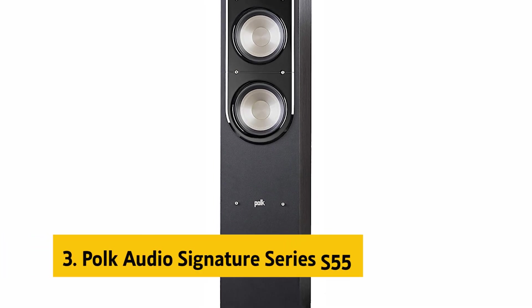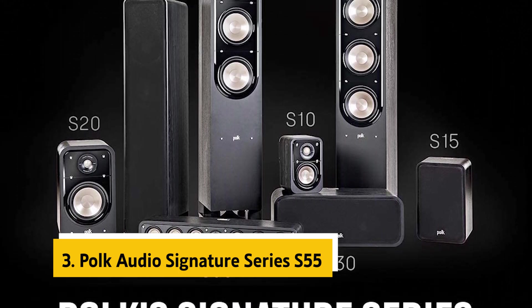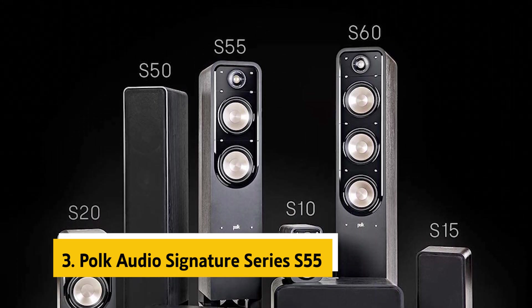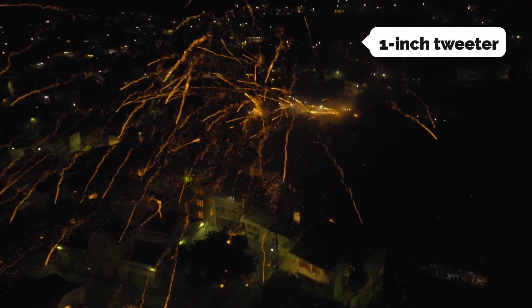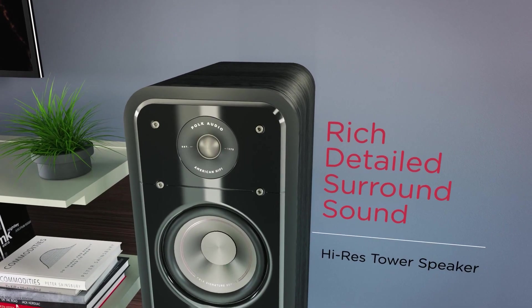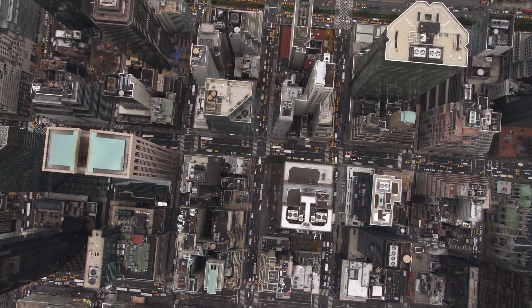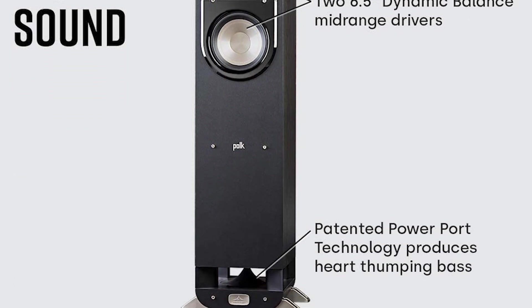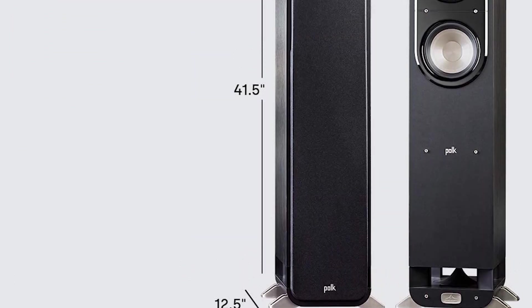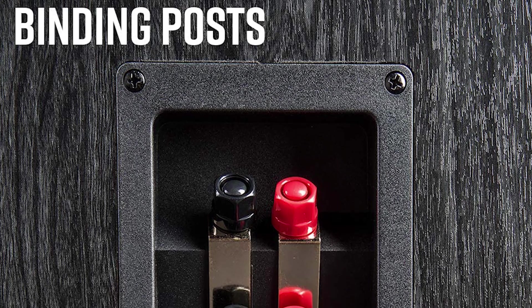At number 3, we have the Polk Audio Signature Series S55. This floor-standing tower speaker delivers big, reliable surround sound. The two 6.5-inch drivers and the 1-inch tweeter produce detailed highs, realistic vocals, and pumps out louder, deeper bass. It produces sound down to 50 Hz. The tweeter has a metal dome surrounded by butyl rubber that increases its rigidity, and the speaker has a power port that produces deeper bass and minimizes distortion.